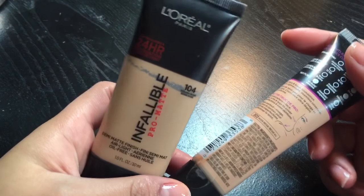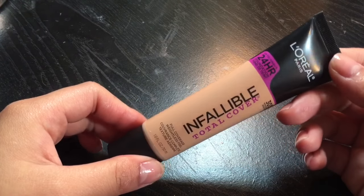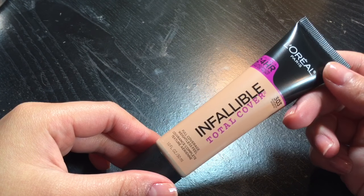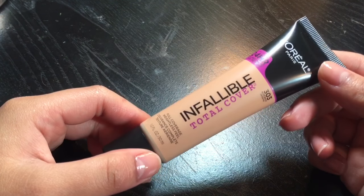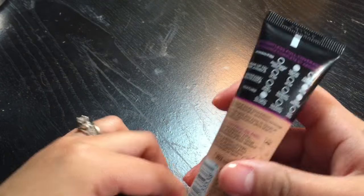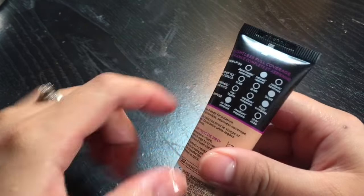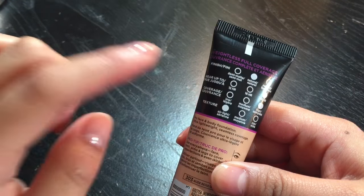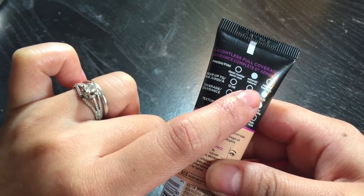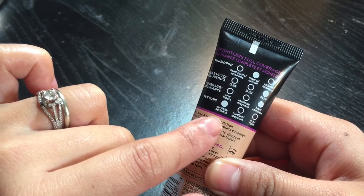I don't know if the color is going to be too light, but we'll make it work. It says this is up to 24 hours, full coverage, weightless feel, and like all drugstore foundations it's 30ml. At the back of any L'Oreal Infallible you have markers for finish, longevity, coverage, and texture. For this one: finish is natural, 24-hour wear, coverage is high, and texture is air light.